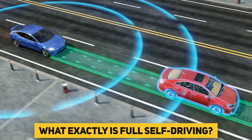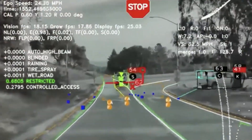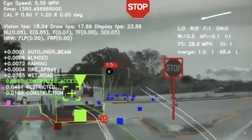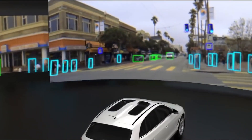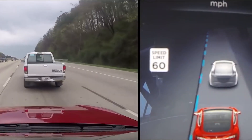What exactly is full self-driving? Unfortunately, Tesla's full self-driving is still far from truly self-driving. As it stands, the system is still classified as Level 2 in the SAE's autonomous driving classification, similar to other driver-aid systems like GM's SuperCruise and Mercedes Intelligent Drive.